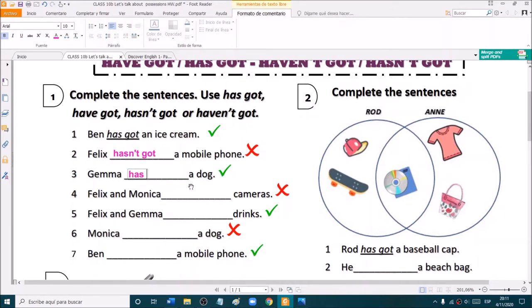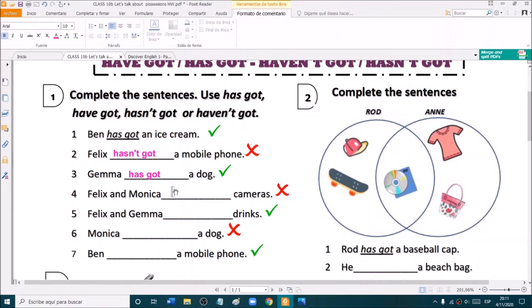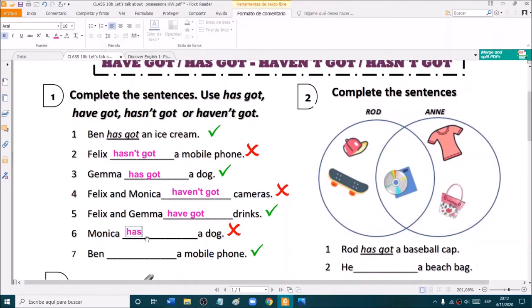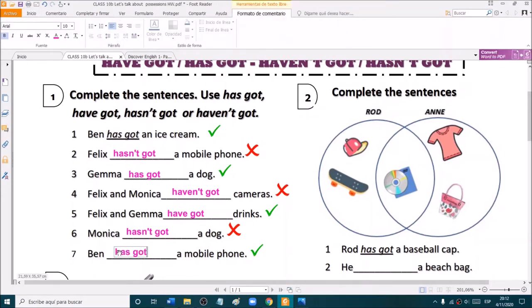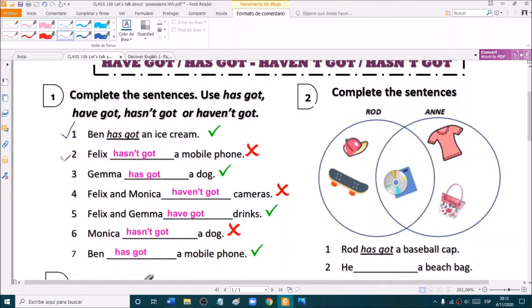What about Gemma? Is this positive? Yes, Gemma has got a dog. Felix and Monica — haven't got cameras. Excellent. Keep writing on the chat. Felix and Gemma have got drinks. Monica hasn't got a dog. And Ben has got a mobile phone.